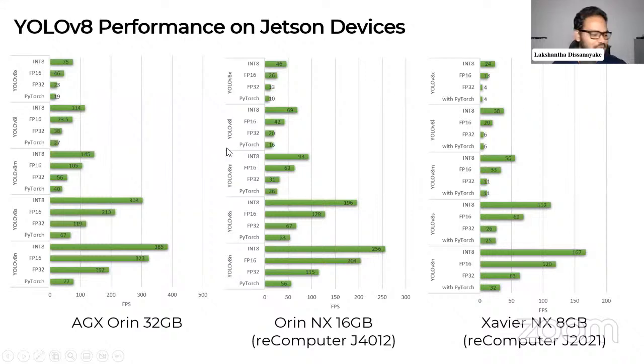I checked on three devices: the Orin 32GB, the Orin NX 16GB — the Recomputer J4012 with 100 TOPS — and the J2021 with 21 TOPS. So we have 21 TOPS, 100 TOPS, and 200 TOPS for a comparison between devices for the benchmarks.